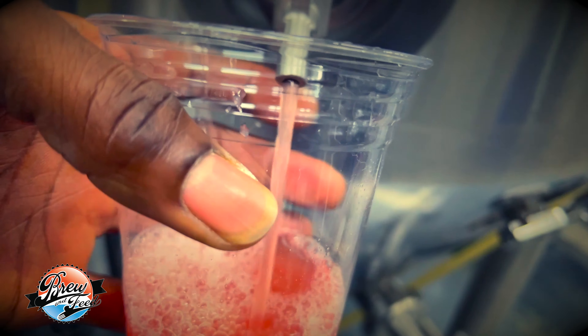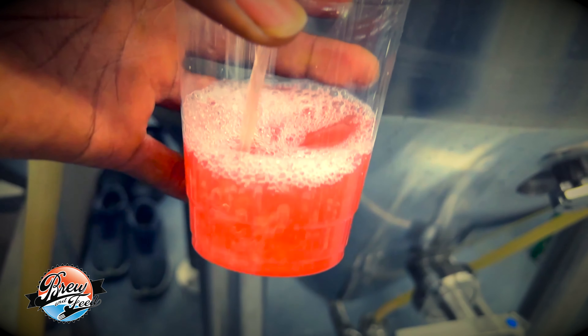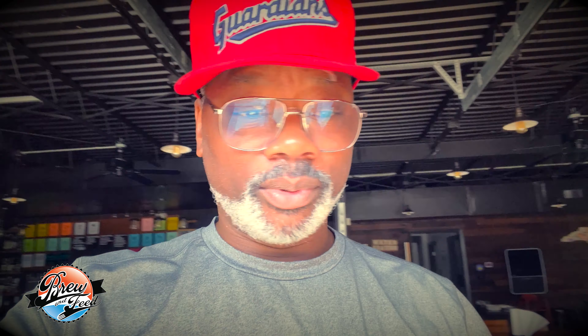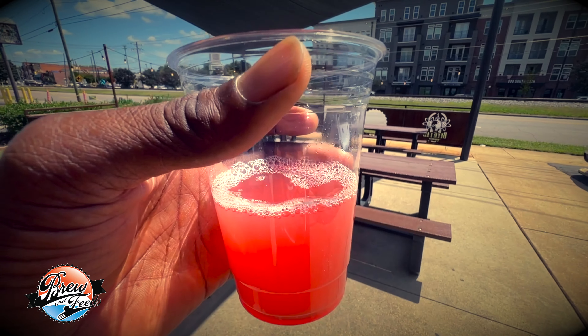Hey, Brewing Feed here. I'm at our production facility at the Beer Lab in Mooresville, North Carolina, and I'm here to sample the Belgian strong ale made with prickly pear that we brewed as a collaboration with Ghostface Brewing Company. I'm going to step out here on the patio and give it a sample.